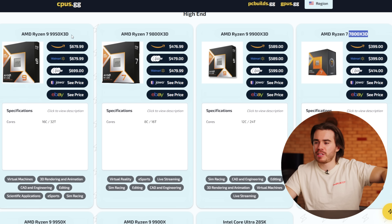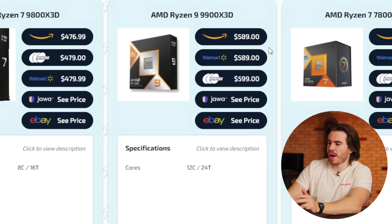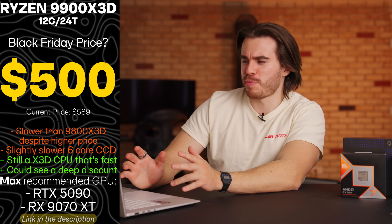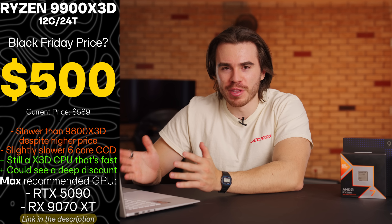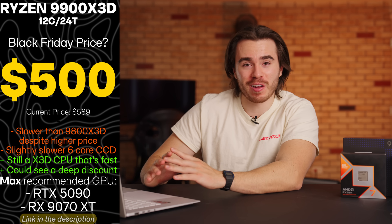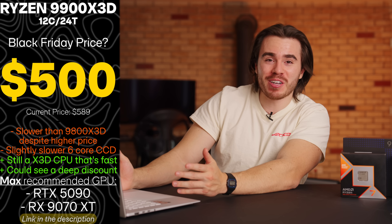An honorable mention goes not to the 9950X3D, but actually to the 9900X3D. Last year, the 7900X3D wasn't selling well and AMD gave it a fat discount down to around $320. I wonder if the same is happening to the 9900X3D — it's sitting at $590, which really should be below $500. It didn't see a discount during this summer's Prime Day, but I'd like to see it go below $500. That would be fine for a 12-core CPU with that six-core CCD, even knowing it won't be as great as the eight-core CCD in the 9800X3D or 9950X3D.